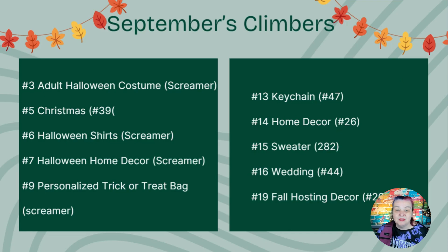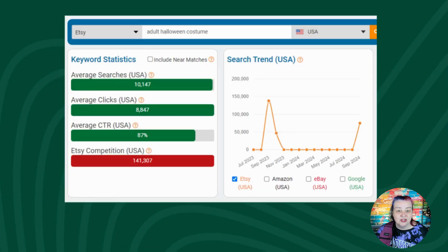Here are September's top 10 climbers and screamers listed in order with their current rank first. Given that there are 10 and you must be mad busy, we won't do all of these. So let's start with the Halloween screamers and look them up in the keyword tool. Ranking third: adult Halloween costume. There's no green trending now banner here, and adult Halloween costume is down by quite a lot year on year.